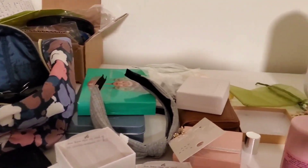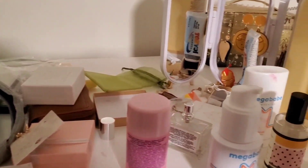Okay, so here is the top of my dresser. Yeah, it's a mess.